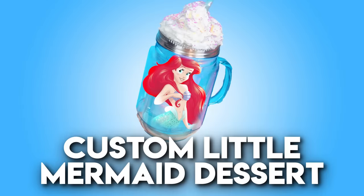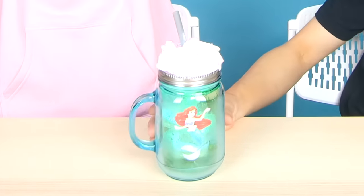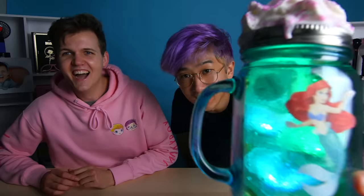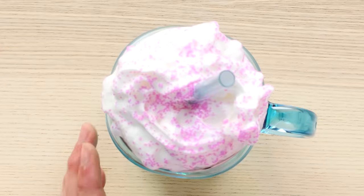We're going to move on to the next product right now, which is this glowing Little Mermaid dessert. Dude, what is this? This is so sick. So this is a Little Mermaid themed dessert — we got glowing ice cubes with Little Mermaid theme. Turn off the lights — it's actually glowing! It's got whipped cream on the top, mermaid themed sprinkles, as well as a berry soda in here.